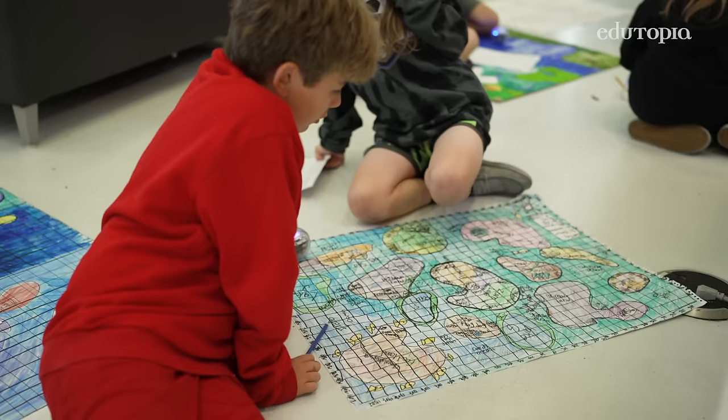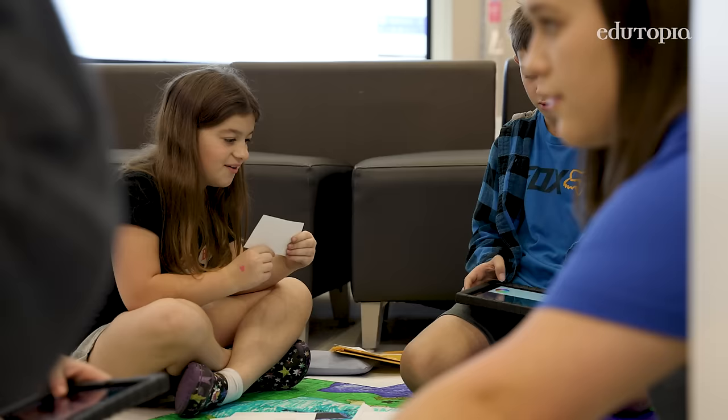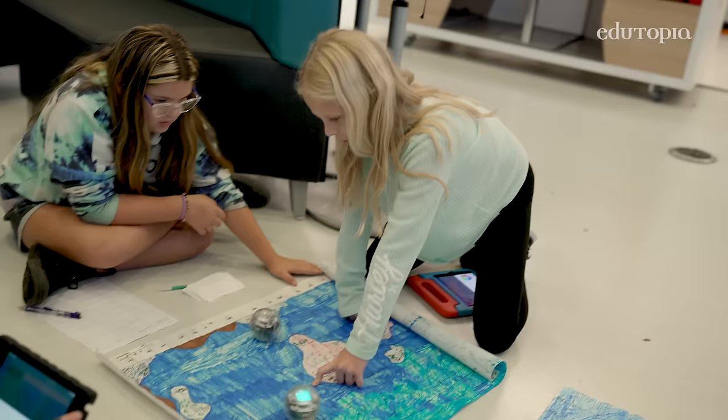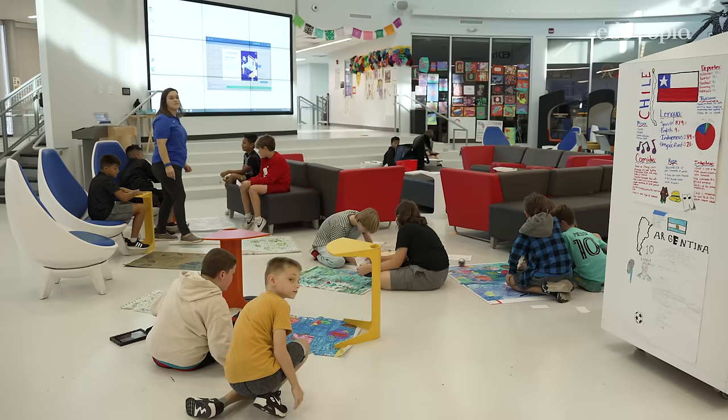I was able to touch upon social studies and then ELA with descriptive language. Math, because the coordinate points are very similar to coordinate graphing. And then we also talked about climates, which is a science standard for fifth grade. I saw lots of creativity. A lot of kids that struggle or don't participate a lot — this really helped them come out and participate and be excited about learning.